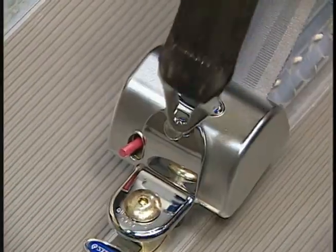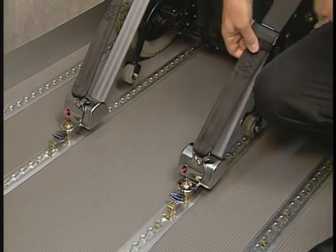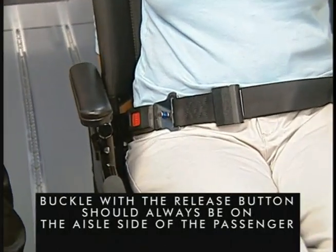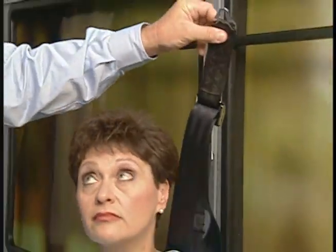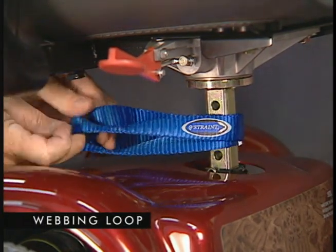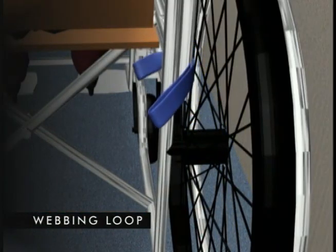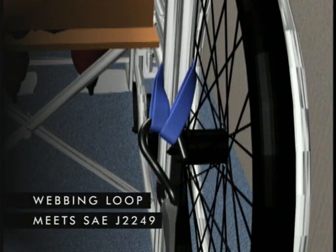One end of each belt attaches to pin connectors on the rear retractors. The other ends form a traditional seat belt buckle. The buckle with a release button should always be on the aisle side of the passenger. The shoulder belt attaches to the wall anchor, passes over the passenger's shoulder, and then clips onto the pin connector next to the lap belt buckle. The webbing loop comes into play in situations where the design of the wheelchair does not permit the direct attachment of a J-hook. A webbing loop can be threaded around a rigid frame member to provide an attachment point for the hook. The loop is strongest when used in this manner and meets SAE J2249.